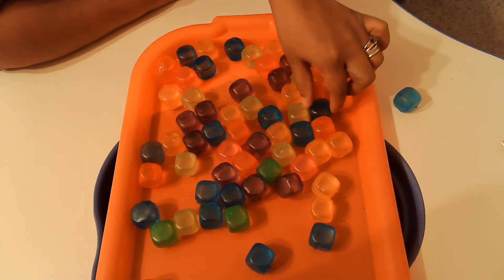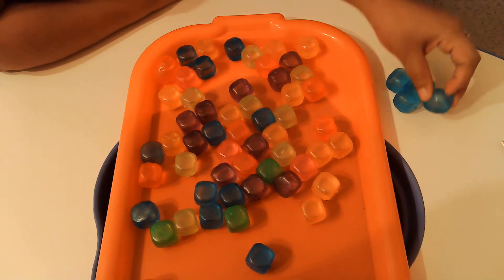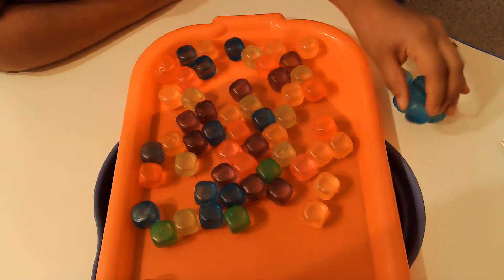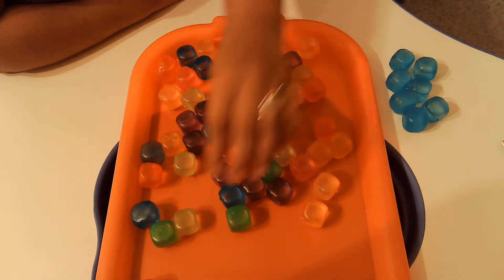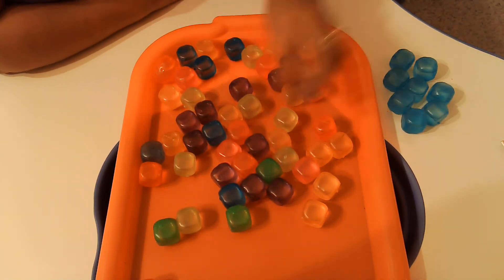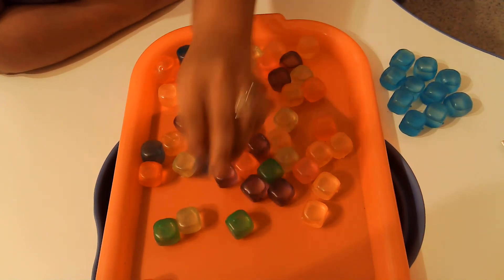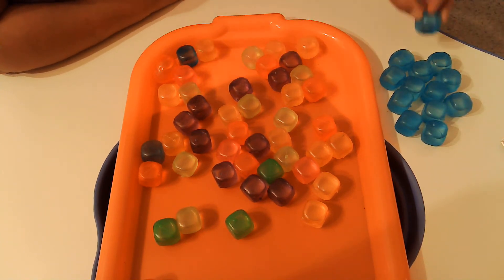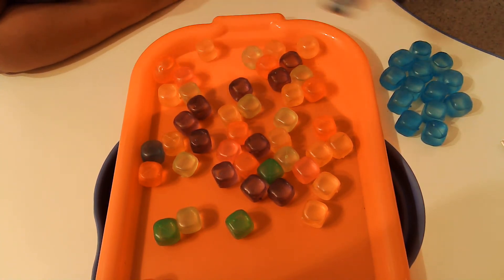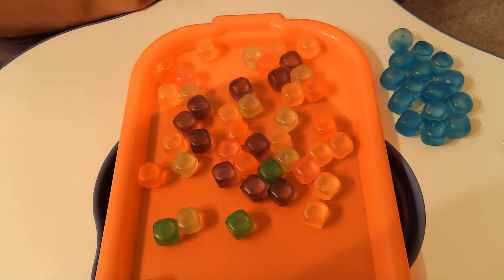So let's start with this one: 1, 2, 3, 4, 5, 6, 7, 8, 9, 10, 11, 12, whoa, 13, 14, 15. Wow, there were 15 blue cubes.